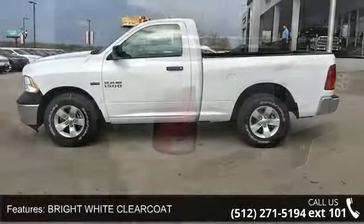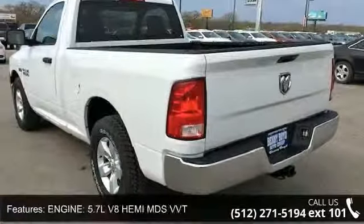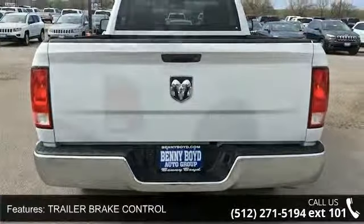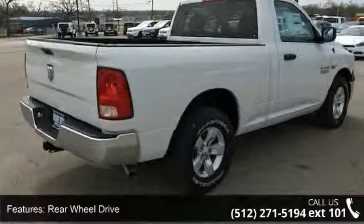Some of the top features included with this vehicle are bright white clear coat, engine: 5.7L V8 Hemi MDS VVT, trailer brake control, rear wheel drive, tow hitch, power steering, ABS, 4-wheel disc brakes, brake assist, and steel wheels.